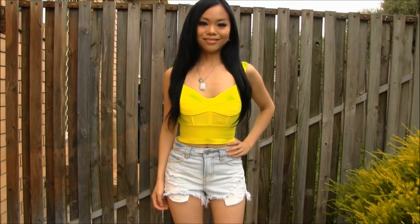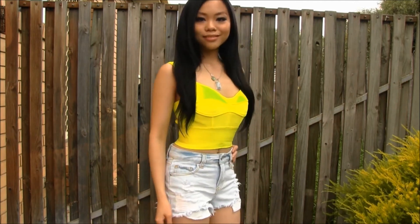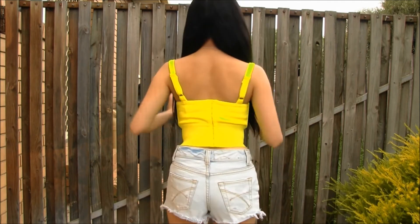I have this crop top that I've paired with just a pair of high-waisted denim shorts. These shorts are really in for summer in Melbourne.